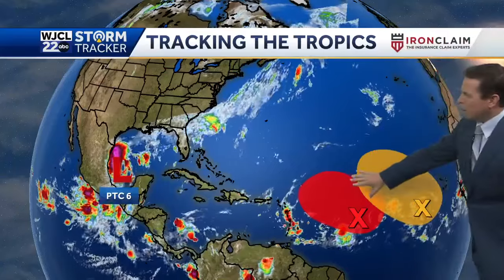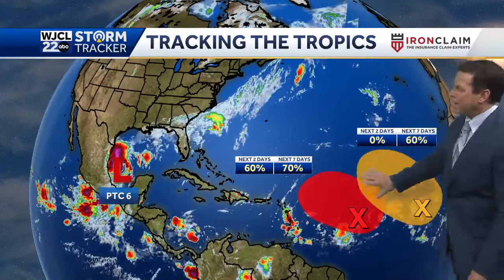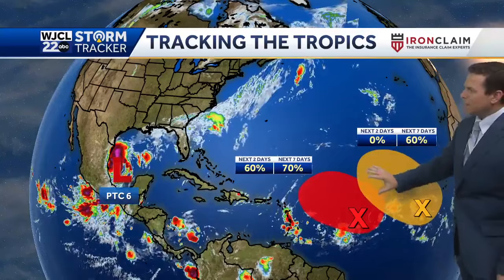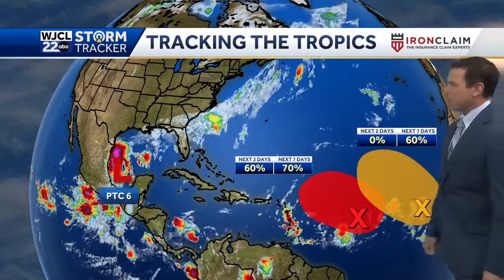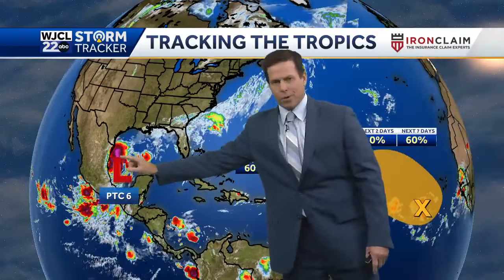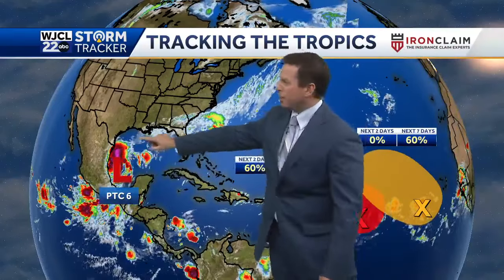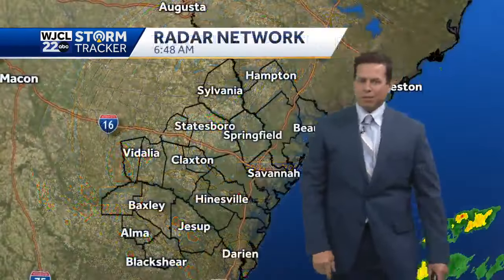The other two areas we're also watching in the tropical Atlantic both have a 60 to 70% chance for development, so we may see another tropical depression — at least one or two more depressions, maybe even a tropical storm, as we go throughout the week in the Atlantic. But of course, all eyes will be on the one in the Gulf of Mexico, which will bring some nasty conditions along the Texas, Louisiana, and Mississippi coast a little later this week.